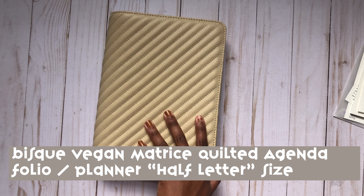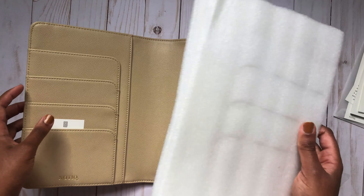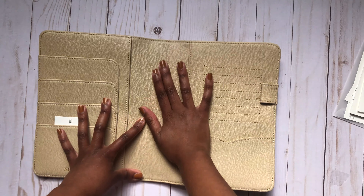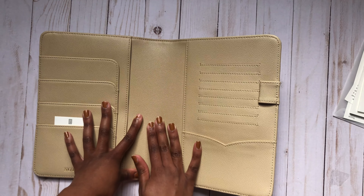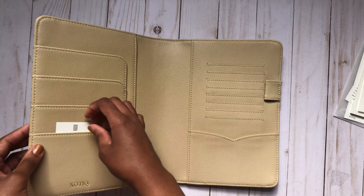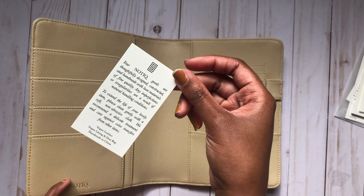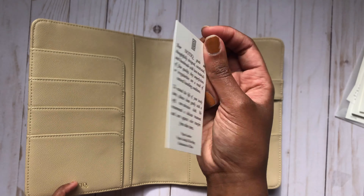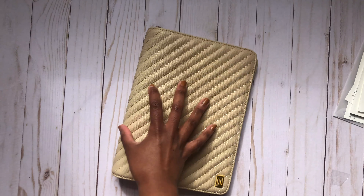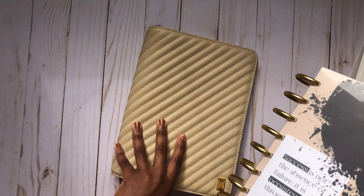I got it for my half letter system, which I'll be doing an update on. It comes with — oh my, this feels so wonderful! And you get this little card that shows just how it was made — like the little design card and how to keep it nice.